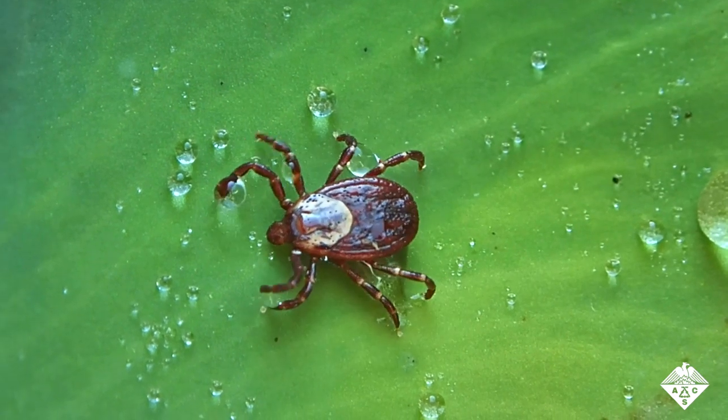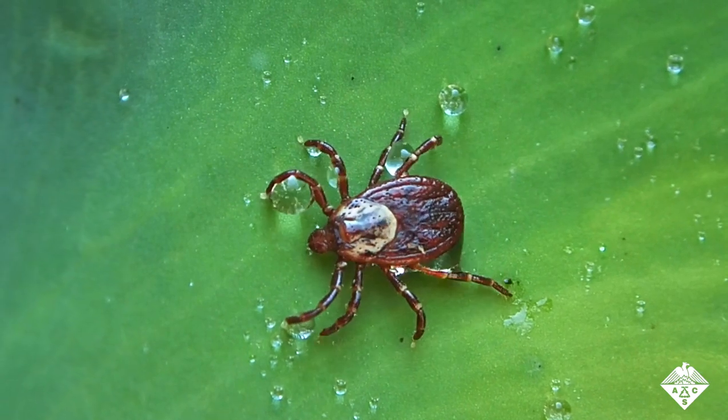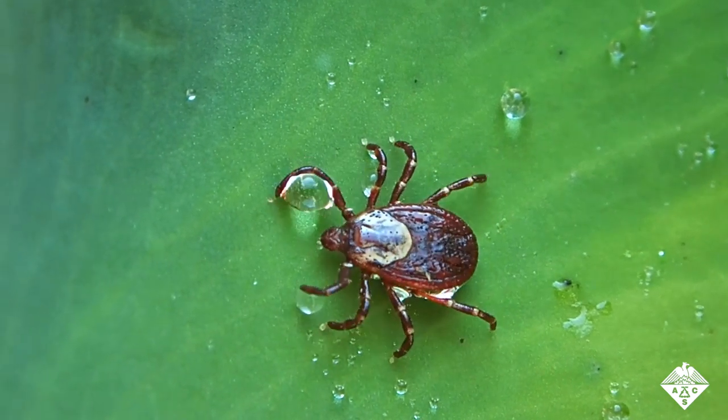Swale and Lee fed Lone Star ticks cow blood laced with different molecules to see if they had any effect on how much spit a tick could make and how much blood it could eat.